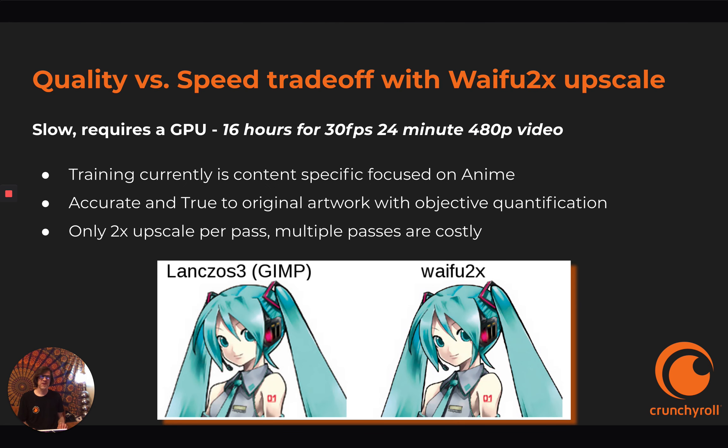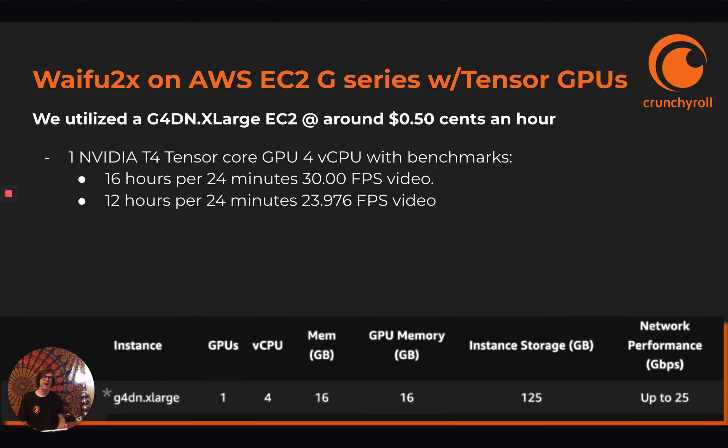There's a quality versus speed trade-off with Waifu2x. It's slow and requires a GPU. 30 frames per second video at 24 minutes would take 16 hours to upscale on a GPU. Training is currently content specific and focused on anime, but it's accurate and true to the original artwork, and with objective quantification and subjective testing it works really well. You can only run two times upscale per pass, so you have to do multiple passes and they don't get faster per pass.